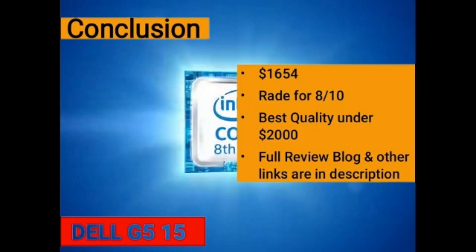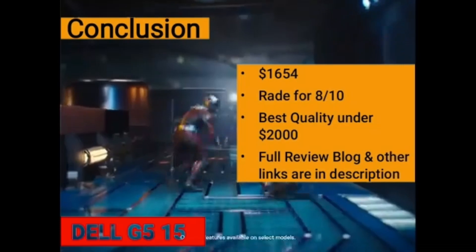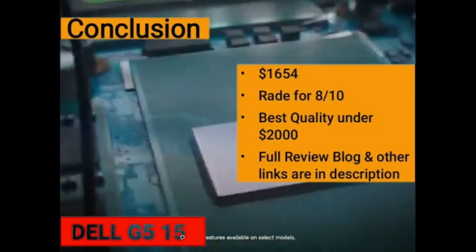It also has a poor quality webcam. It is rated 8 out of 10 by our technical team and is considered the best quality laptop under $2,000. It is worth buying — links are in the description.